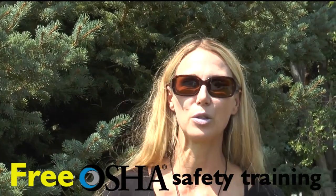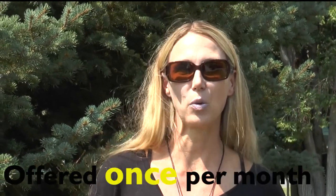I'm Rachel Brand, the project coordinator over at the University of Utah for the Rocky Mountain Center for Occupational and Environmental Health. We are offering a free OSHA safety training. It's a four-hour short course and it's available once a month over at our office, or there's also one available downtown once a month.